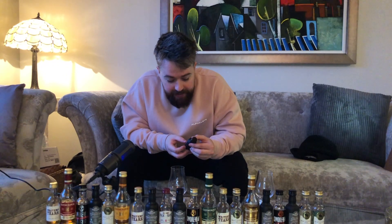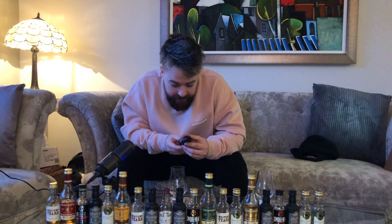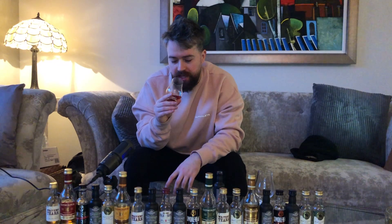This distillery opened in 1822 and closed almost a century later in 1913. As always, a really dark colour coming from the Lost Distillery — really dark, and these are all bottled at 43% as well.